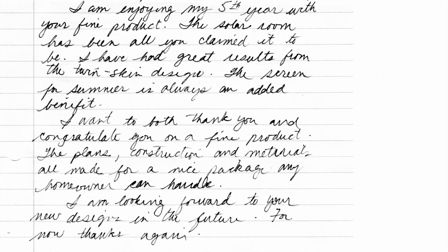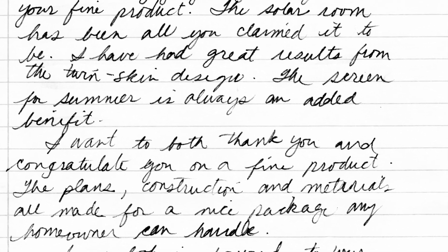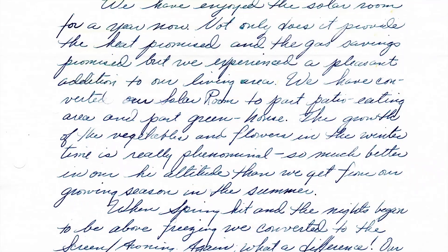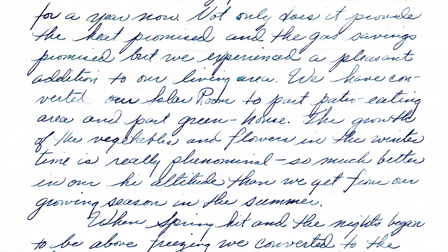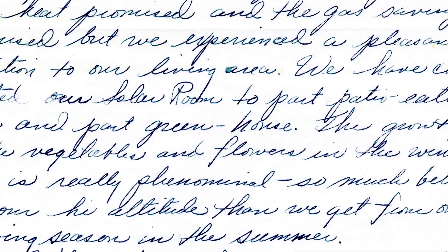I'm enjoying my fifth year with your fine product. I've had great results from the trademark twin skin design and the screen for summer is always an added bit. We've converted our Solar Room to part patio and dining area and part greenhouse. The growth of vegetables and flowers in the wintertime is really phenomenal.